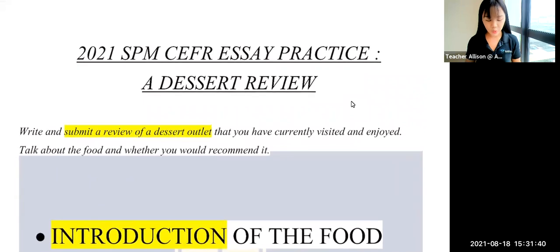As you can see here, you are asked to write and submit a review of a dessert outlet — basically like a store that sells desserts which you have visited and enjoyed. Talk about the food and whether you would recommend it. You can use a real dessert shop from Malaysia, somewhere else, or invent your own. As long as you cover the main points, that is the most important factor to score an outstanding review essay.